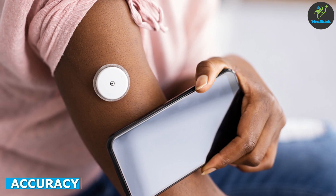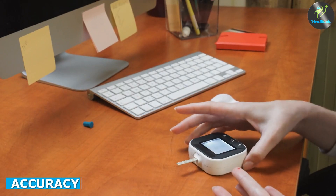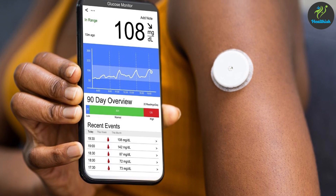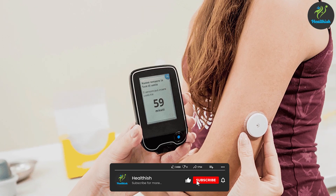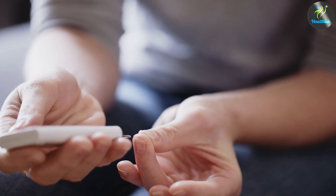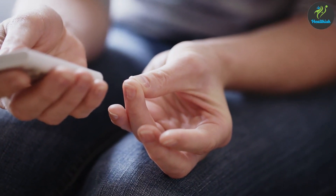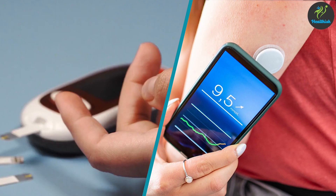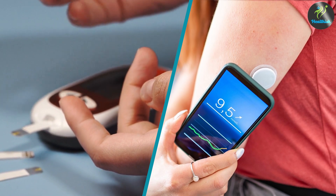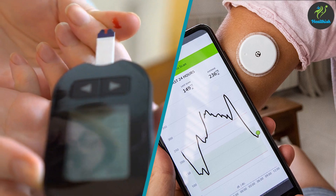When it comes to accuracy, continuous glucose monitors are generally more reliable than glucometers. Since a continuous glucose monitor measures your glucose levels continuously, it can provide a more accurate picture of your blood sugar levels over time. Glucometers, on the other hand, only give you a snapshot of your blood sugar levels at a particular moment in time. That being said, both devices have a margin of error, and it's important to keep in mind that readings from both devices should be confirmed with a laboratory test.